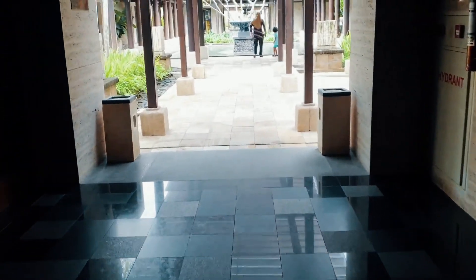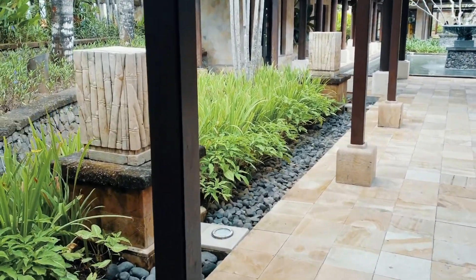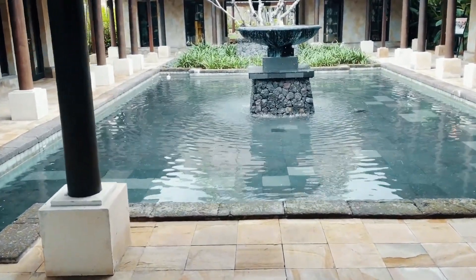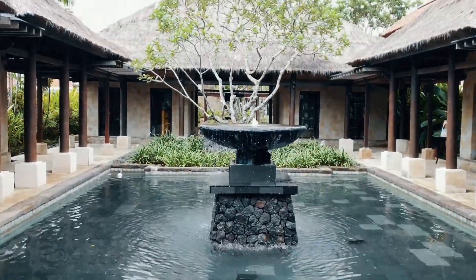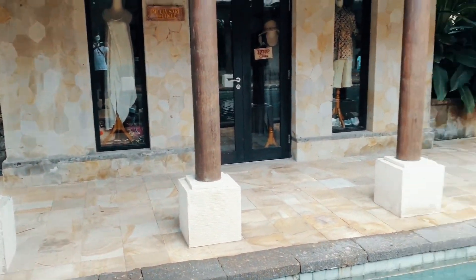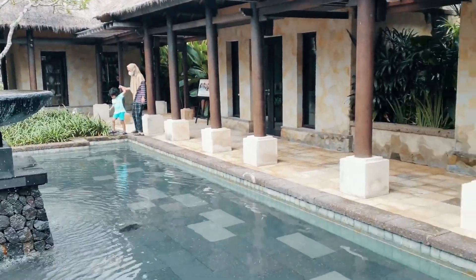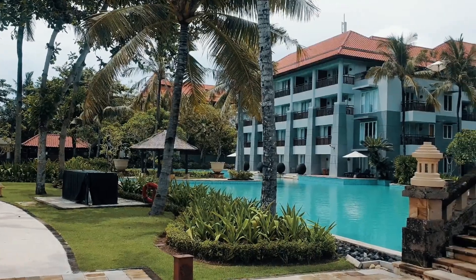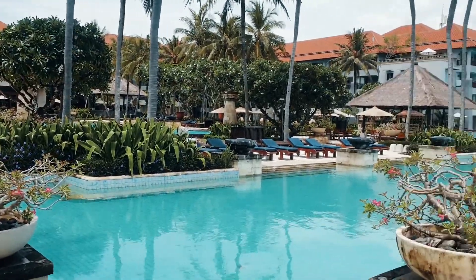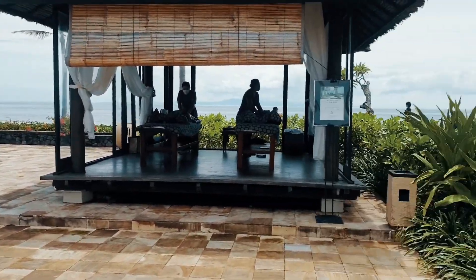Oke, saatnya main air! Nah, untuk area pool-nya, kita melewati taman-taman yang indah. Dari arsitektur sampai landscape-nya, semuanya indah dan asri — memang dimanjakan banget disini. Untuk area pool sendiri, mereka punya dua pool yang besar: satu pool yang di depan lobby, dan satu lagi yang mengitari hotel.